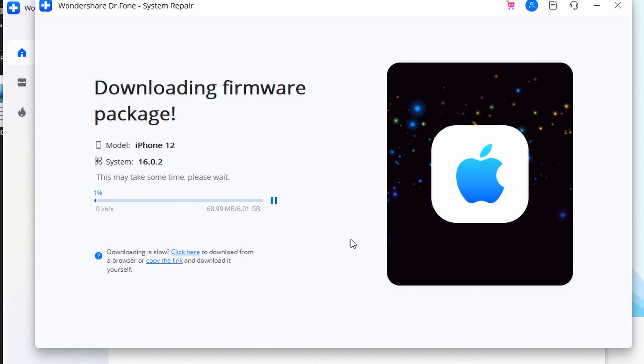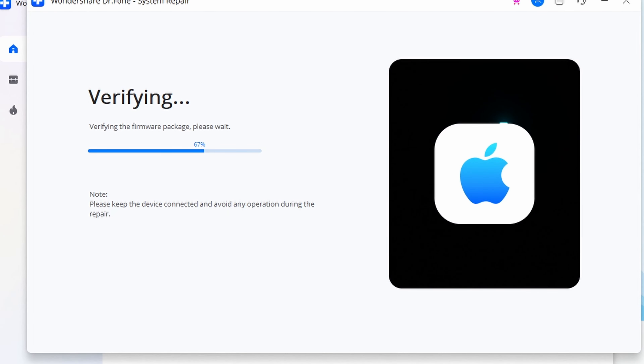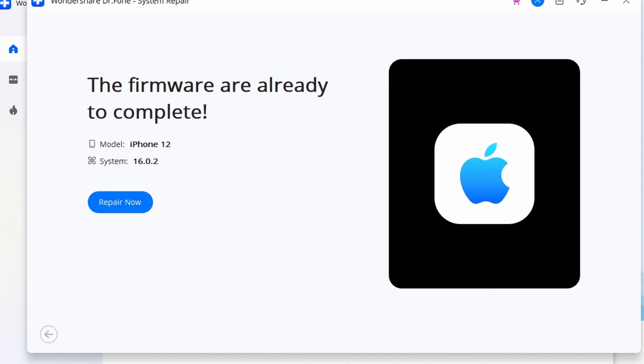If the firmware fails to download, go ahead and click on the Download button to start the process manually in your web browser. Following that, press the Select option to restore the downloaded firmware. The program will then confirm after it has successfully downloaded.